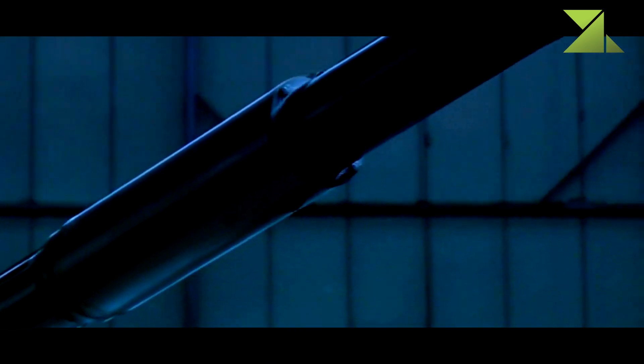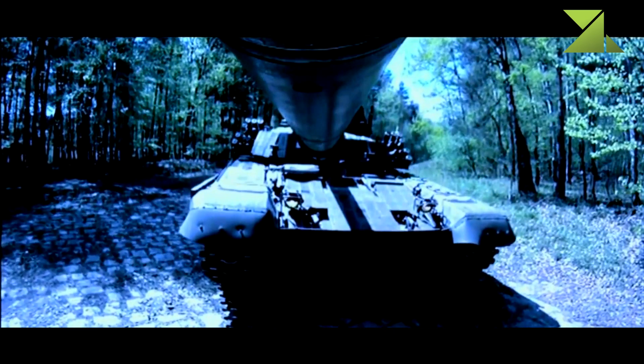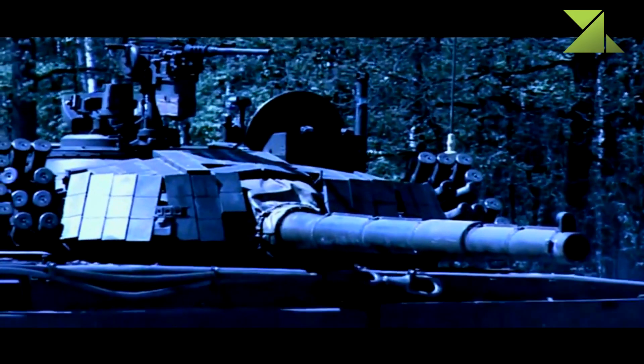It was planned that PT-91-40 tanks will be operational until 2030. In 2023, it was announced that 60 PT-91 Twardy tanks will be delivered to Ukraine in order to defend against the Russian invasion.